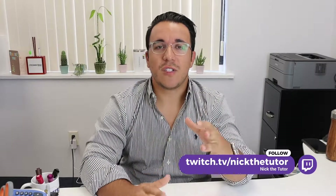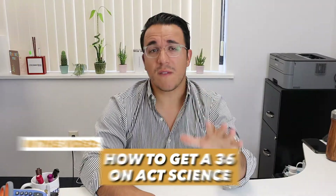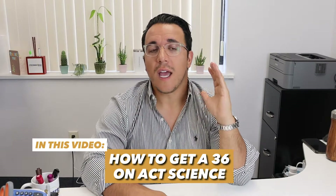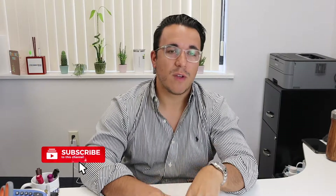What's going on YouTube? I'm Nick the Tutor and this channel is dedicated to improving your SAT, ACT, and AP scores. Today we're going to talk about ACT science and specifically how to get a 36. If you're looking to get a high score on the ACT science, this is the video for you. We're going to talk a little bit about strategies, but I want to get directly into what it takes to receive a 36 on this section.